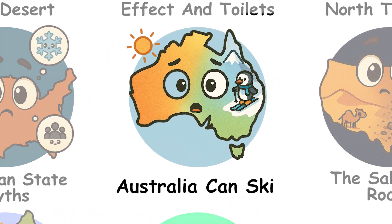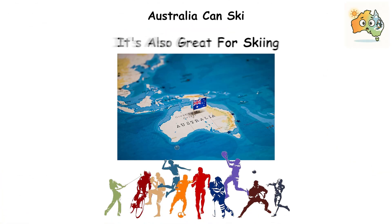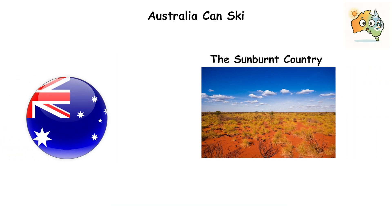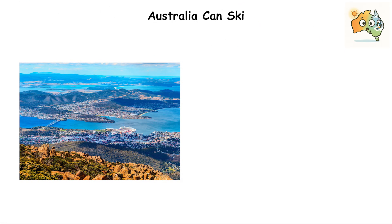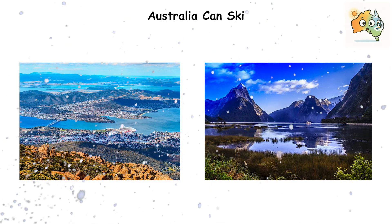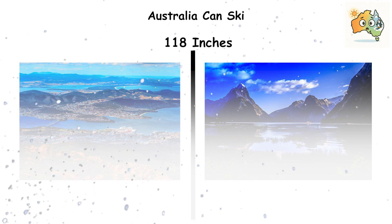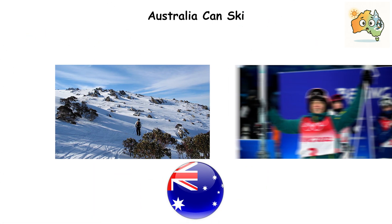Australia can ski. It's a dream vacation for extreme sports lovers, but it's also great for skiing. Despite the nickname 'the sunburnt country,' it snows in some parts. At higher elevations in Tasmania and the mountains along the east coast, snow falls regularly in winter. Some years see 118 inches of snowfall. Skiing is surprisingly popular in Australia, and the country has produced Olympic gold medalists.